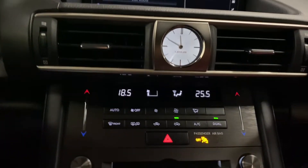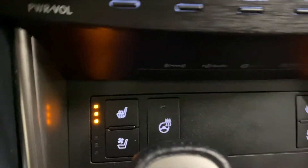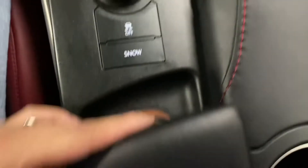You have your dual climate controls, your audio controls, heated and ventilated front seats, and heated steering. You have your mode selector, cup holders, and storage space in your center console.